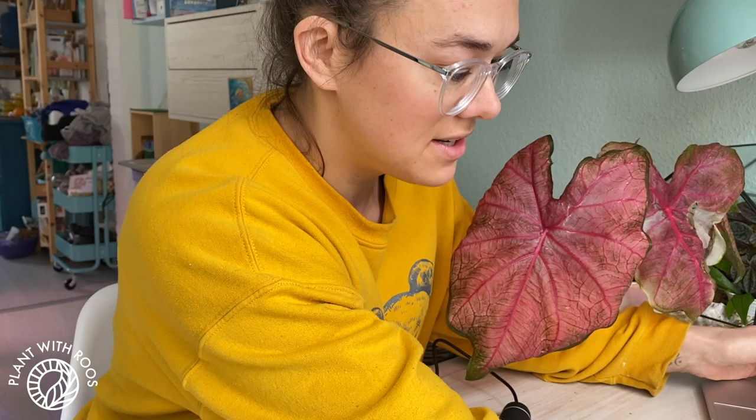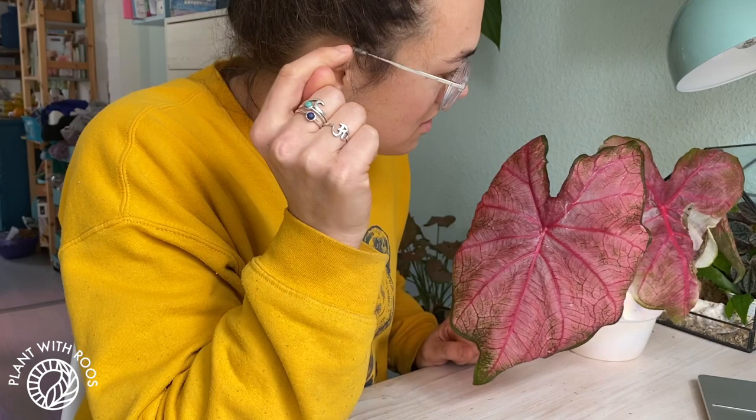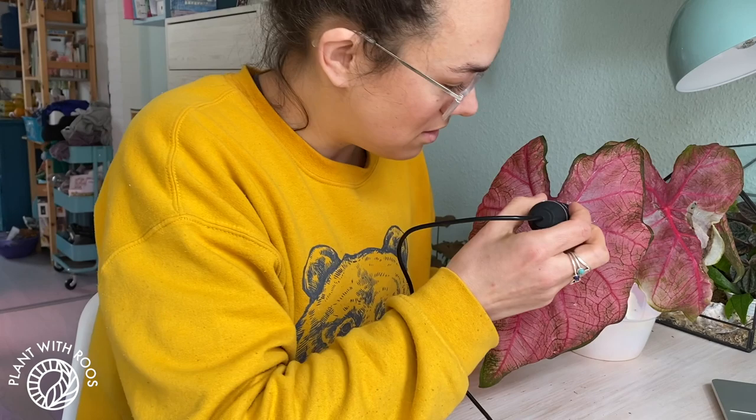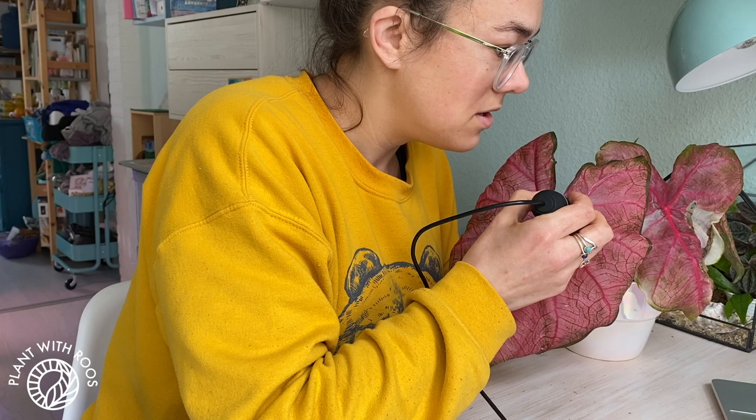I've decided to grab my microscope and check it out because I'm afraid it will be maybe thrips or spider mites or something else that's creepy and sluggy. I'm gonna be recording this on my MacBook because it's a USB microscope. I don't know where to grab it because I don't want to hold on to the pests.